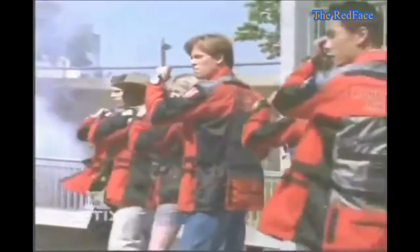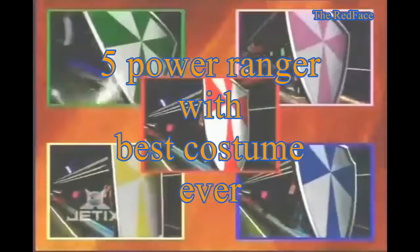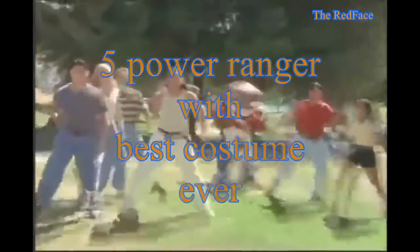In the past 20 years, many Power Ranger series have shown, but as you know there are 5 Power Rangers who have the best costume ever. It's not just a skin-tight spandex — it's the best skin-tight spandex with armor. Let's see the 5 Power Rangers who have the best costume ever.